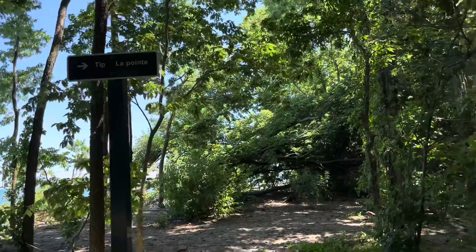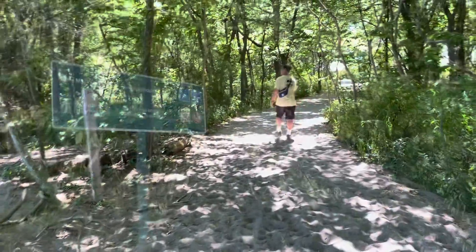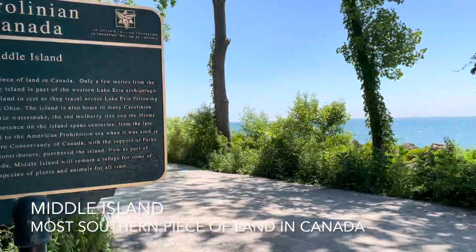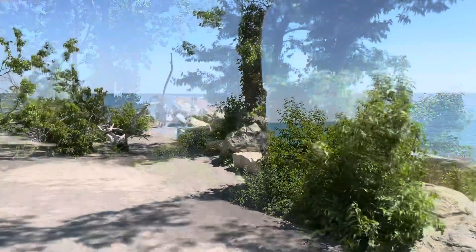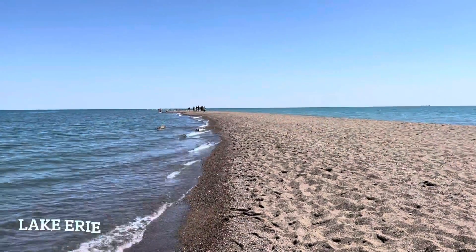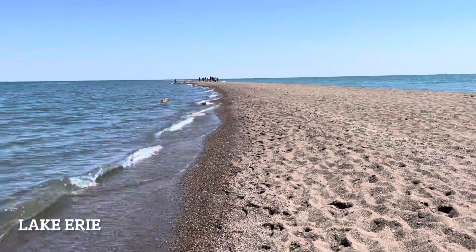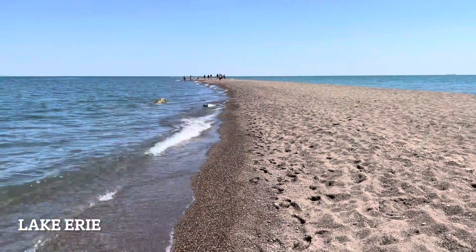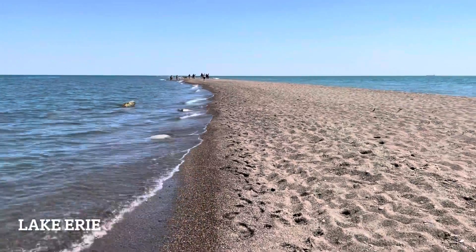We are on the way to the tip. It feels very tropical here — it is a pretty tropical feeling right now. It is beautiful weather, and it is not crowded. Good thing we came on a Thursday.